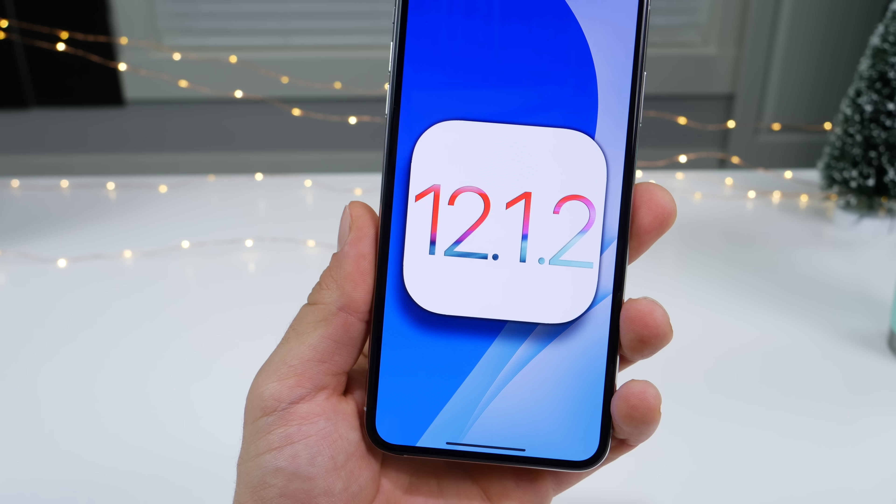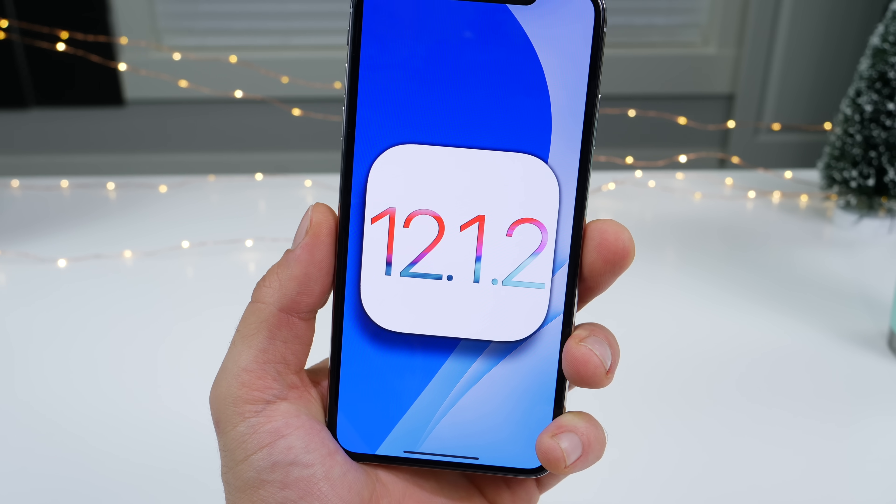iOS 12.1.2 — a few crucial bug fixes, nothing big other than that. Stay tuned for the next one.